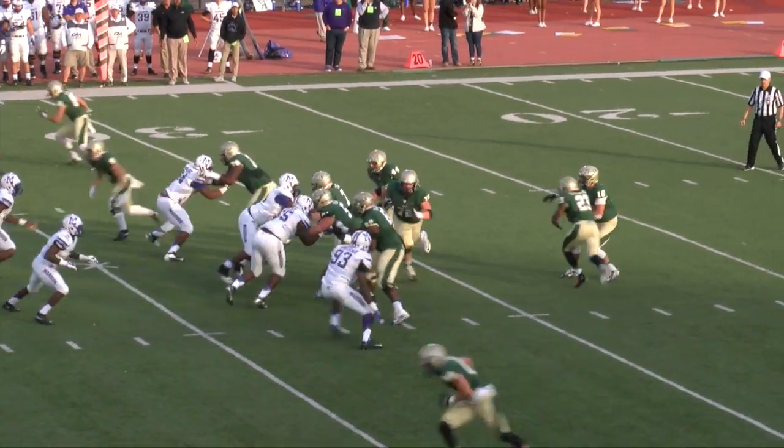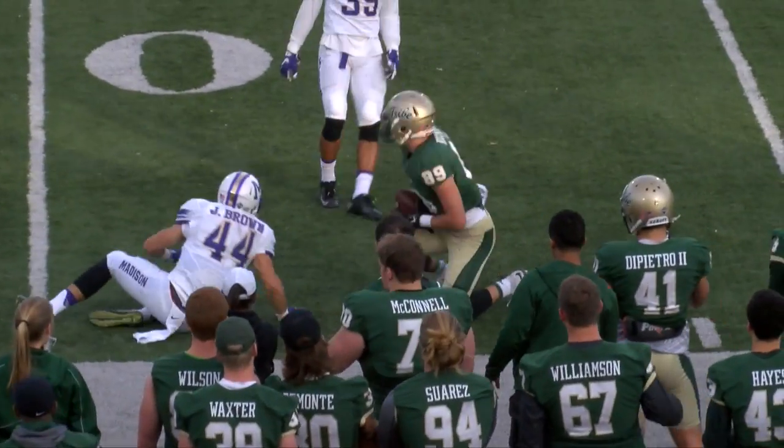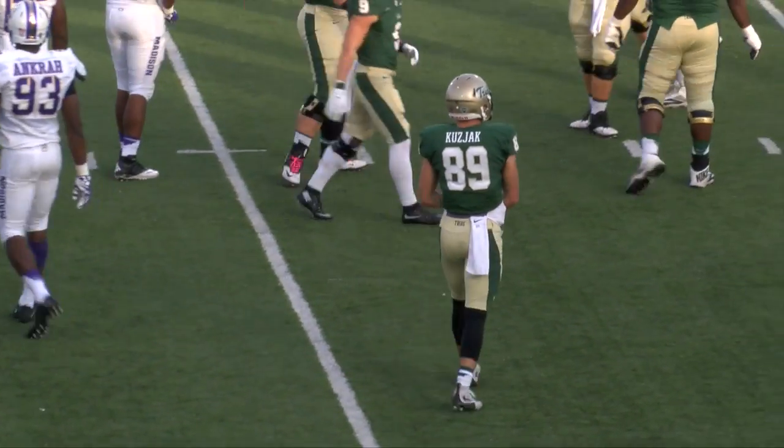Three receivers in the game — two on the right, one to the left. Cooley back to pass, throwing it to the left side of the football field. Complete to Kooljack. Daniel hangs on to it. Move those chains. First and 10, all the way to the 47-yard line.